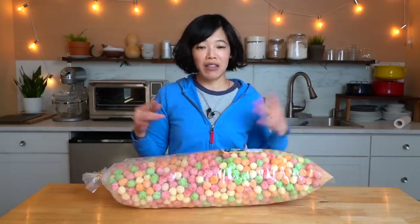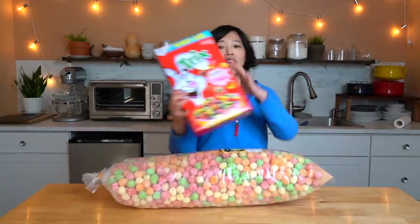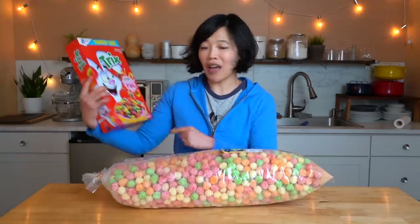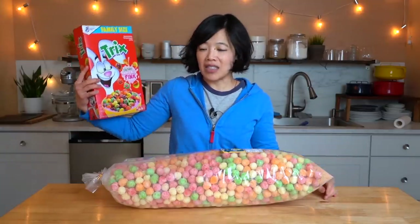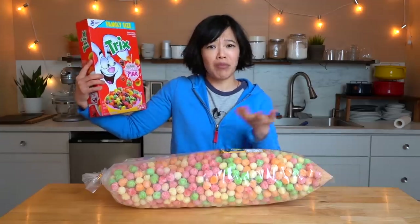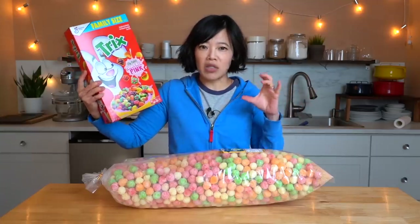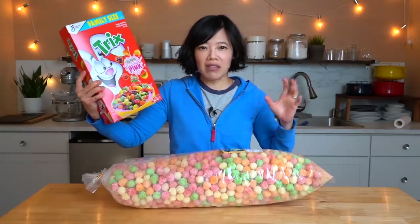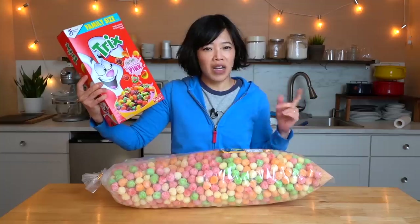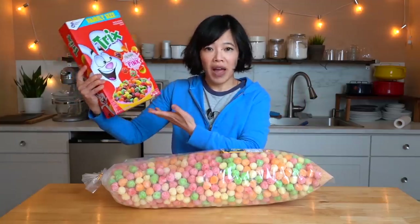And all this puffed wheat or puffed rice, puffed grain comes out — it's incredible! I also, because I had a little fit of nostalgia, picked up a box of Trix, because I have not had these since I was a small child. And even then, my mom didn't buy these. I think maybe in those little tiny small cereal packs — on occasion my mom would get those.